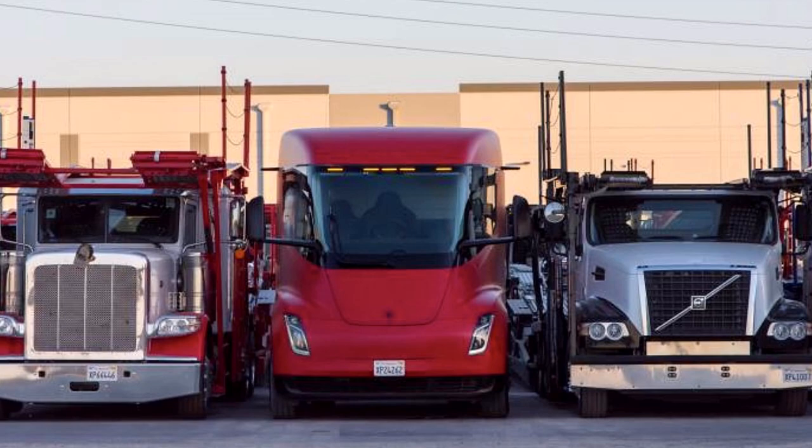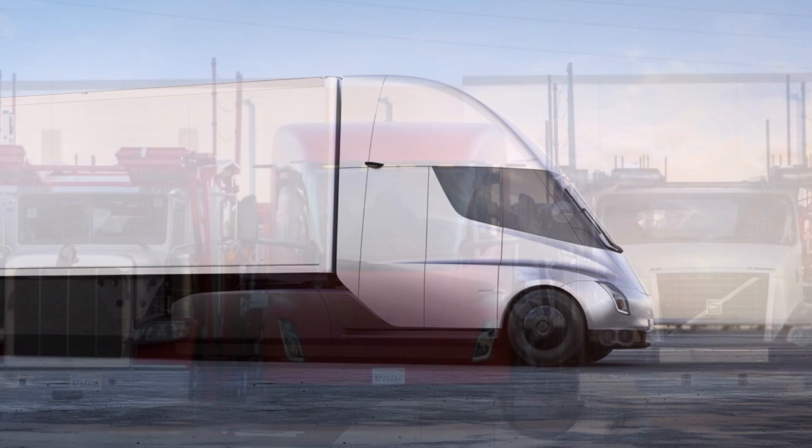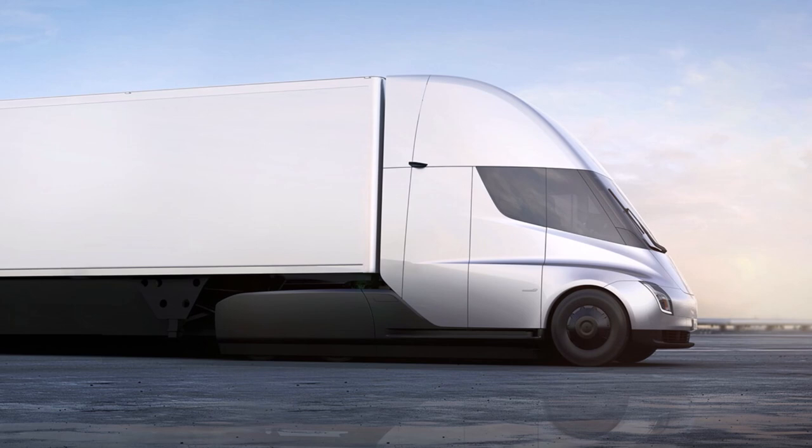With Tesla Battery Day tentatively scheduled for September 15, Musk's statements about the production Semi's range may very well prove to be accurate, and we're going to take a look at that soon.